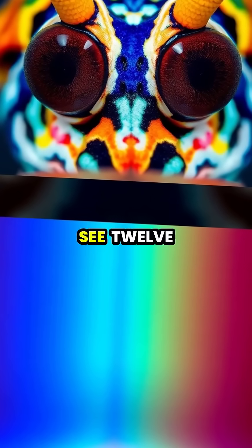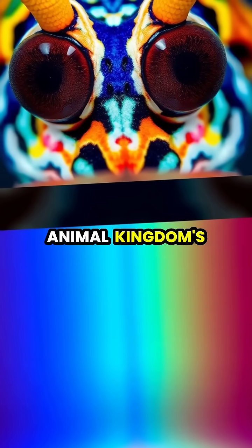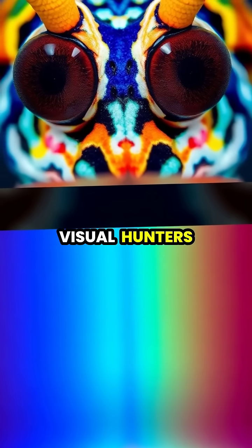Not only are they powerful fighters, but they can also see 12 color channels compared to our mere three, making them one of the animal kingdom's most sophisticated visual hunters.